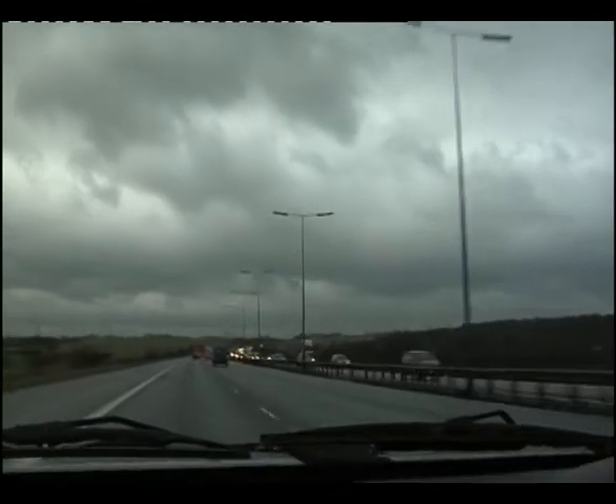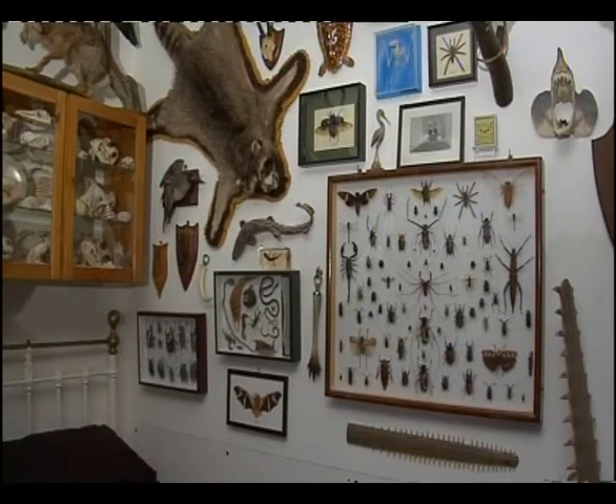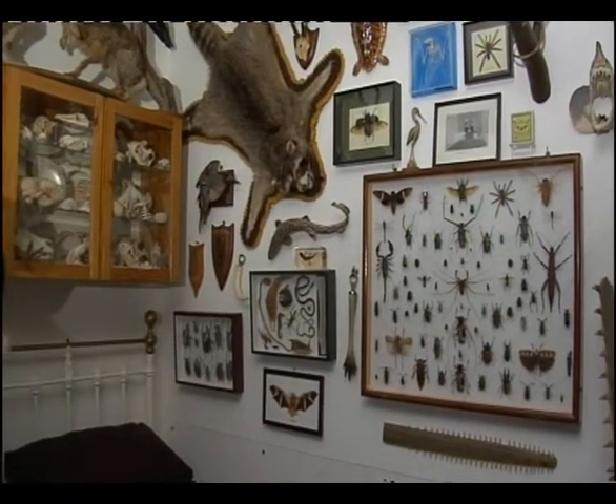Everybody finds it interesting. I've been collecting and interested since I was like three, so that's who I am. Everybody that knows me knows that I'm not some sort of weirdo.